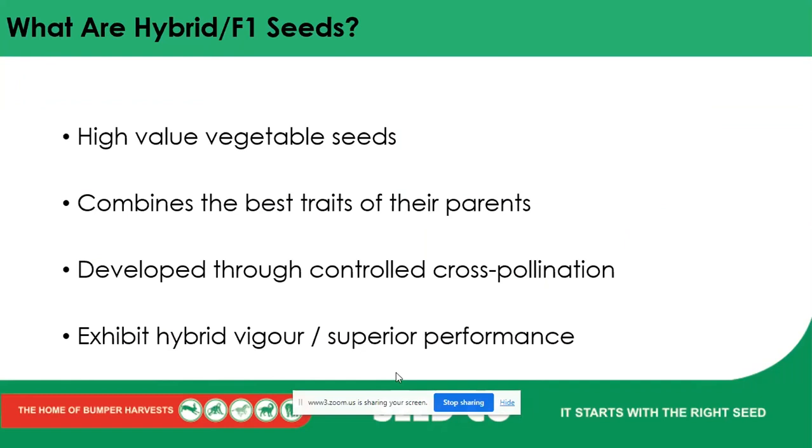One thing that Seedco always talks about is hybrid seeds — the F1 first-generation seeds. These are high-value vegetable seeds that combine the best traits of their parents to give an offspring with the necessary traits from both parents. We can look at combining good yield with better disease tolerance by crossing two different parents. These are developed through controlled cross-pollination. It's necessary to know that Seedco doesn't do GMO seeds — all our seed is GMO-free, as the government of Zimbabwe doesn't allow the sale of GMO seeds.